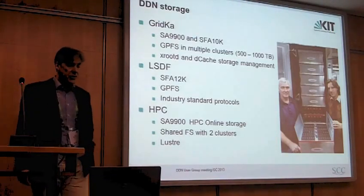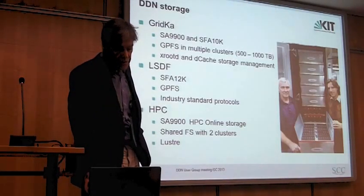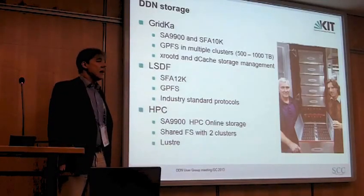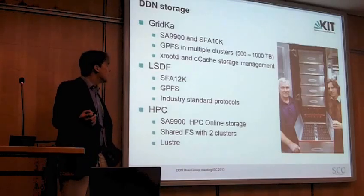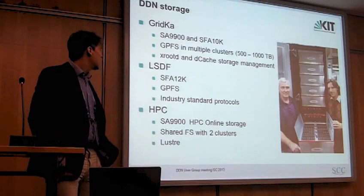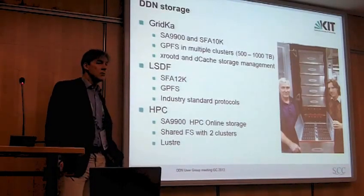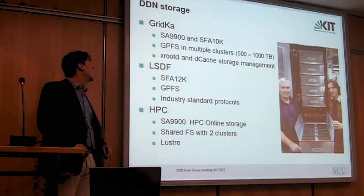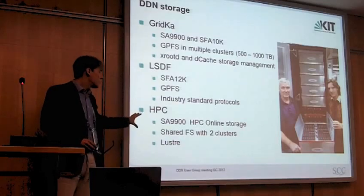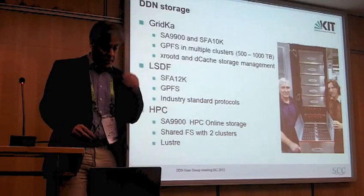GRIDCA runs with GPFS in a multitude of clusters, and the most significant thing is that it runs with XDND cache as storage management software — it's storage management, not data management. In the LSDF we have an SFA 12K with GPFS, running mostly industry-standard protocols, as opposed to the GRIDCA environment. In HPC it runs Lustre, as opposed to the GPFS operation in the large-scale data facilities.